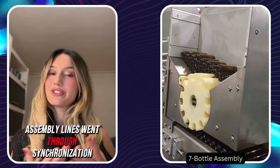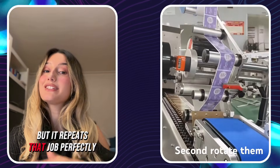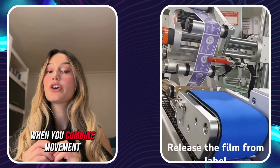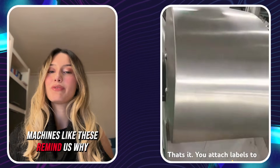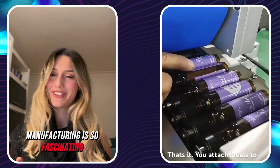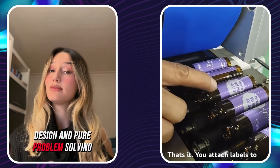Assembly lines thrive on synchronization. Each machine does only one job, but it repeats that job perfectly. When you combine movement, timing, and sensors, everything becomes a blur. Machines like these remind us why manufacturing is so fascinating — it's not just speed, it's engineering, design, and pure problem solving.